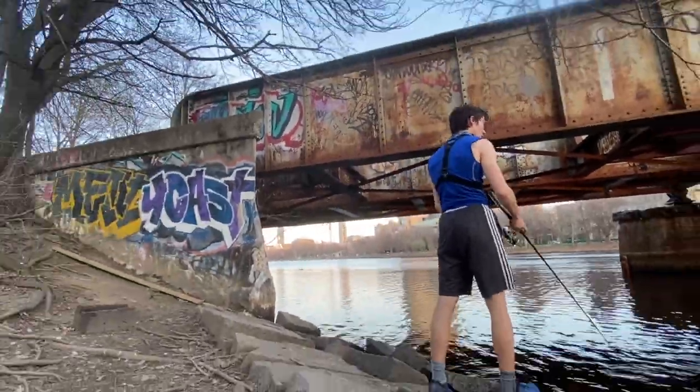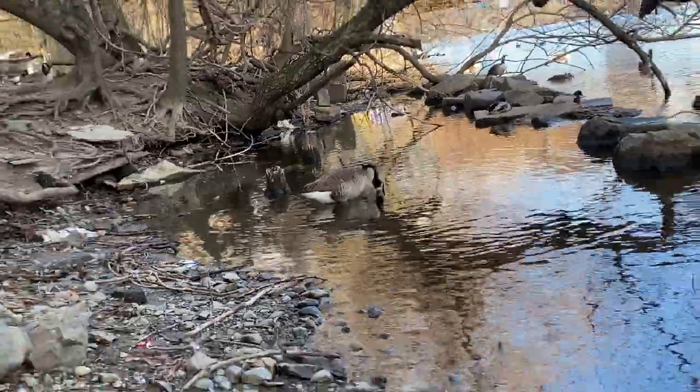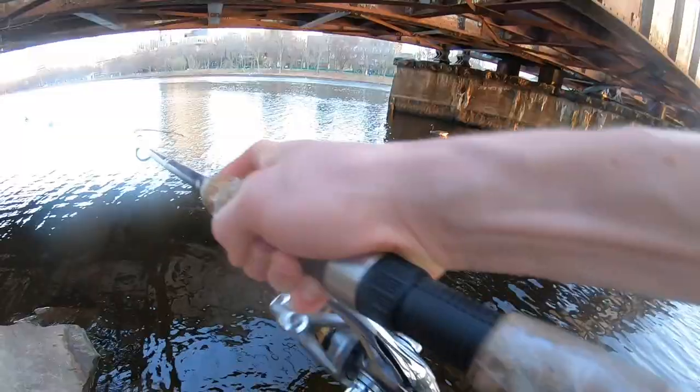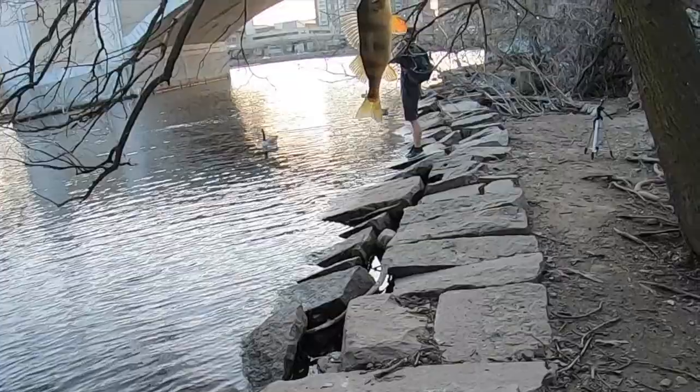Oh, that was a hit. Alright, let's change spots a little bit — maybe we'll have some better luck under here. That's something good — nice yellow perch! Look at that, that is probably my PB. That is a really nice yellow perch. Wow.